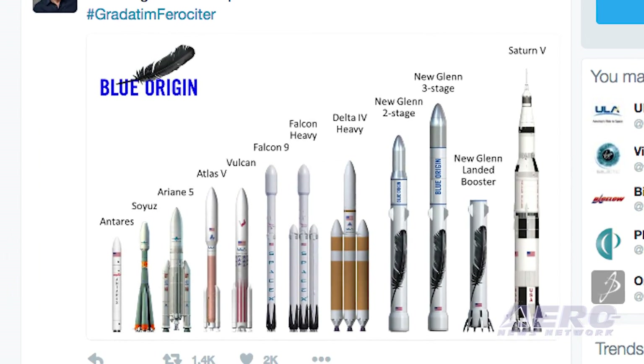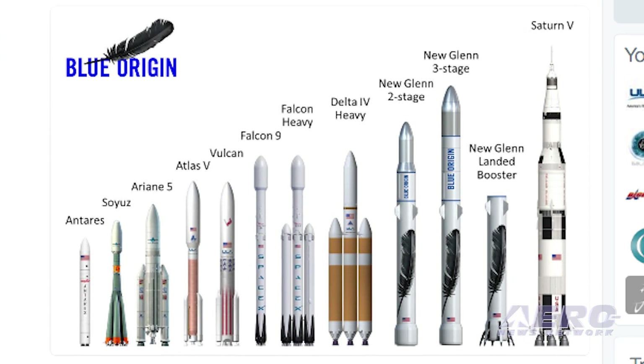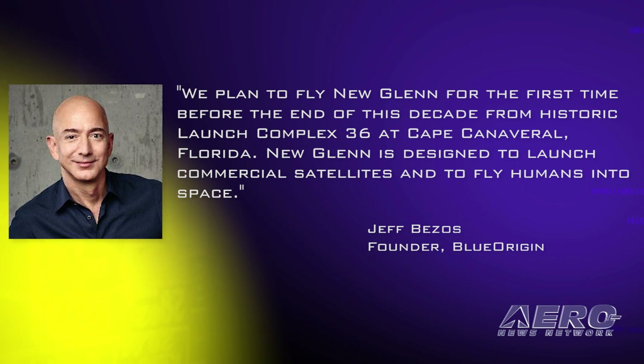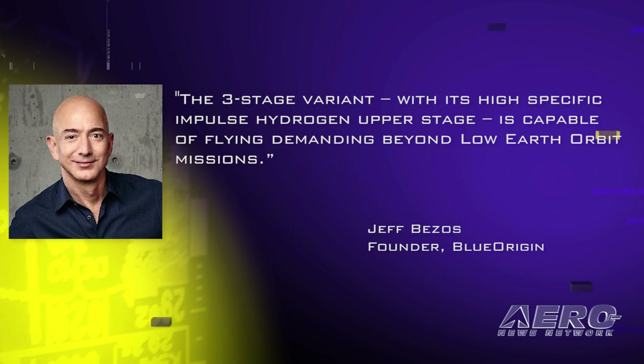The even larger three-stage version of the New Glenn is 313 feet tall. Bezos said in part, quote, "We plan to fly New Glenn for the first time before the end of this decade from Historic Launch Complex 36 at Cape Canaveral, Florida." New Glenn is designed to launch commercial satellites and to fly humans into space. The three-stage variant, with its high-specific impulse hydrogen upper stage, is capable of flying demanding beyond low-Earth orbit missions.